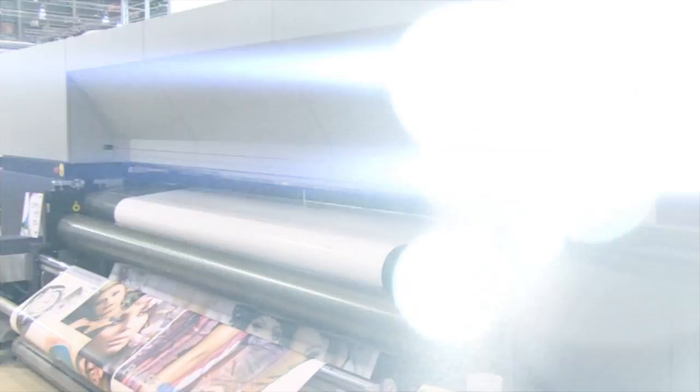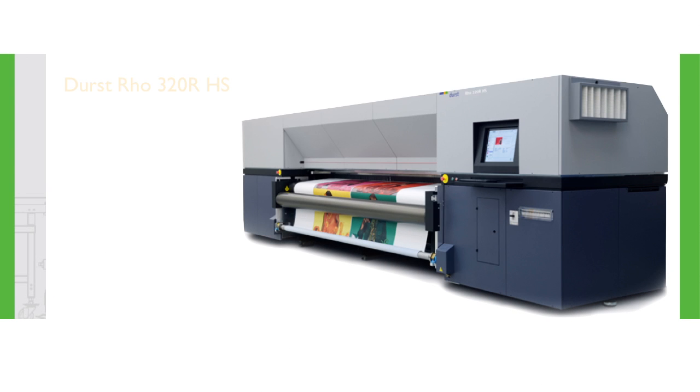With today's imaging industry, time is money. With the Durst Rho 320RHS, you are able to broaden your large format business in a profitable manner.